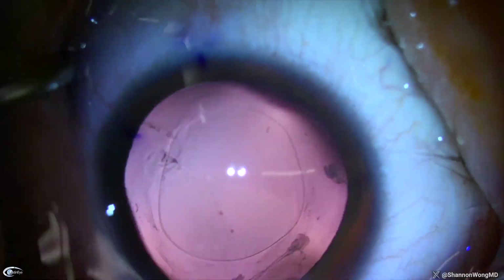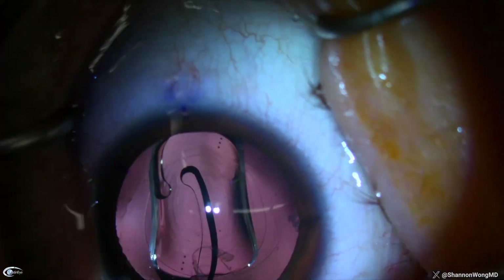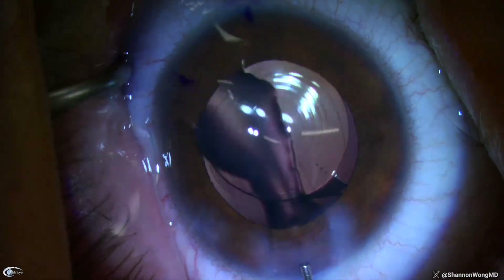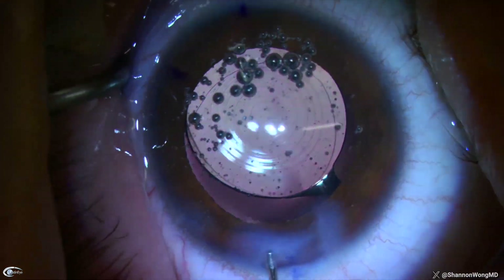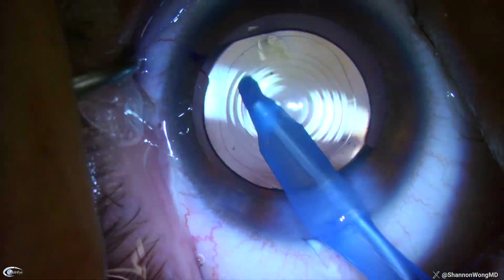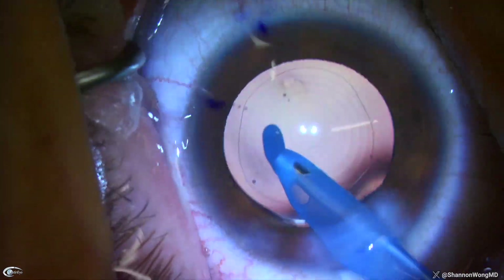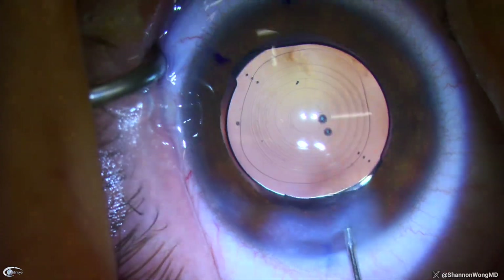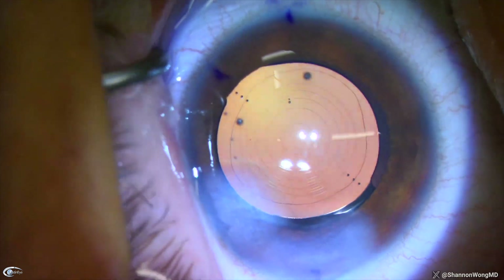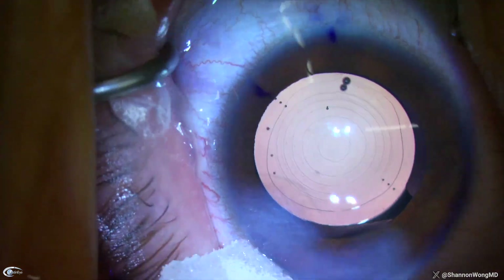His Panoptix lens is then placed into the capsular bag and rotated into position. We remove all the viscoelastic from the eye in front of and posterior to the lens implant. Ultimately we have a perfectly centered Panoptix lens in the capsular axis for this young man that should serve him well for the next 80 years of his life.